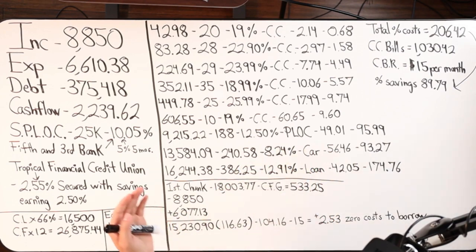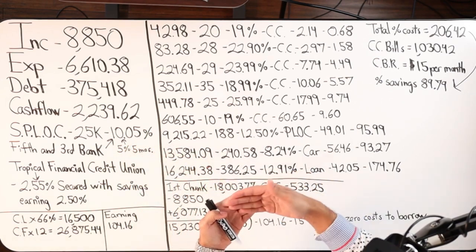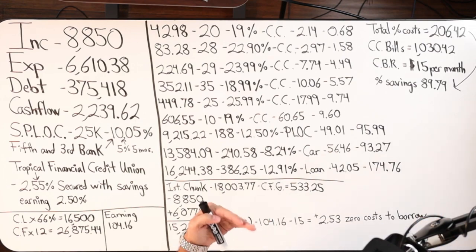10.05% is just about two points higher than the current prime interest rate. In July 2023, when I'm recording this video, the prime interest rate was 8.25%. So to be two points higher than that is really not attractive.